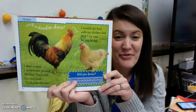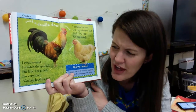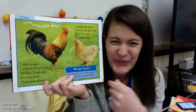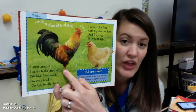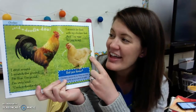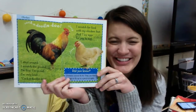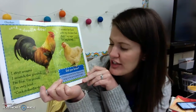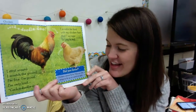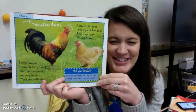We definitely know all about chickens. I strut around, I scratch the ground, I'm fine, I'm proud, I'm very loud. The boy chicken is called the rooster. And the hen says: I scratch for food with my chicken feet and I lay eggs for you to eat. Did you know chickens cannot fly far? They use their wings to fly up just high enough to a little perch at night to sleep in.